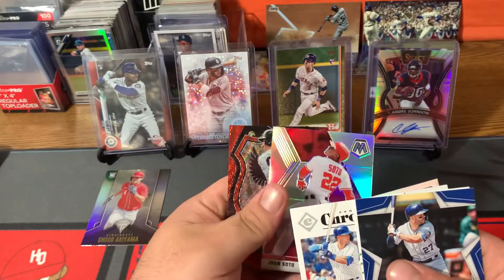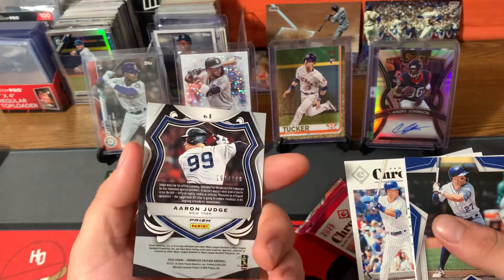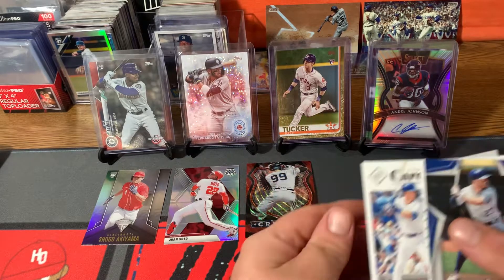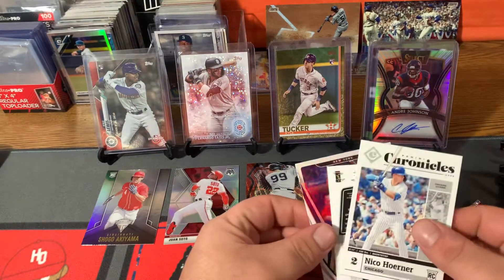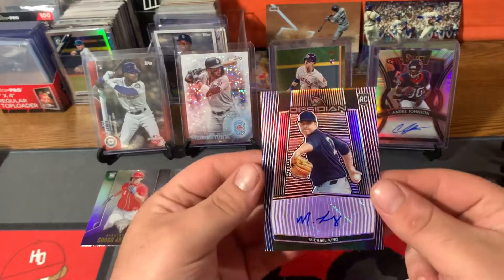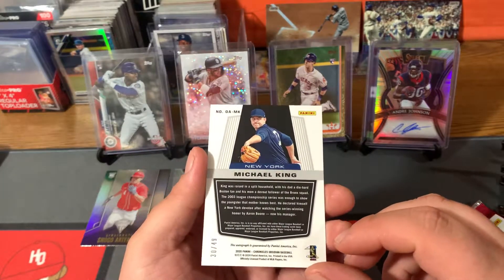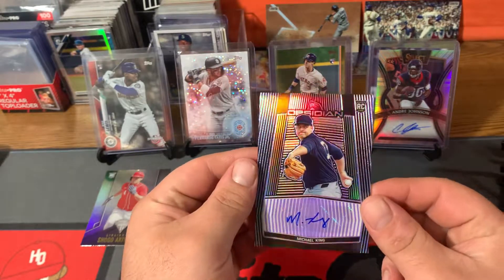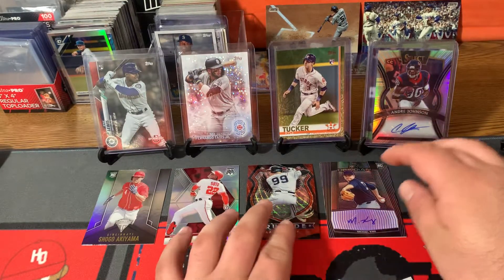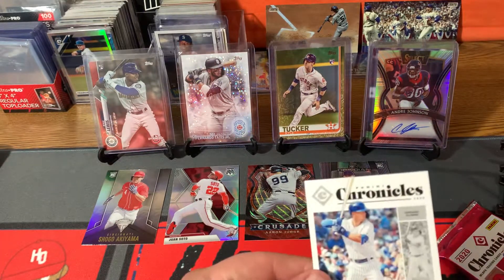Mosaic silver, and a Crusade red wave Aaron Judge — that's numbered out of 199. And behind the Nico is our backwards card, and it is a Michael King sticker auto, Obsidian rookie card, numbered to 49 — so fairly low. Yankee pitcher rookie, nice. Yankee pack there — Aaron Judge numbered and the Michael King.